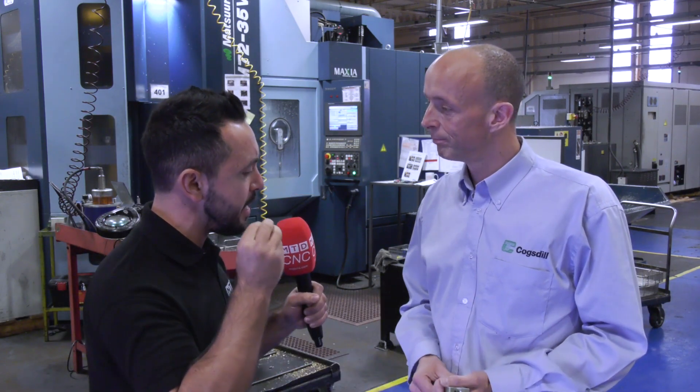MTDCNC are at Bryken Precision Engineering in Liverpool, joined by Neil from Cogsdill. There's a fantastic case study here at Bryken about their deburring and burnishing products. Starting with deburring — how has it been implemented at this large organisation and what effects is it having?